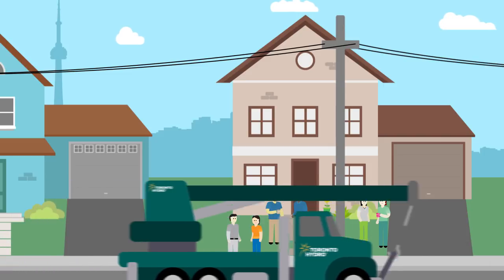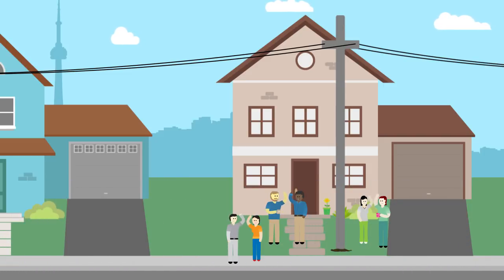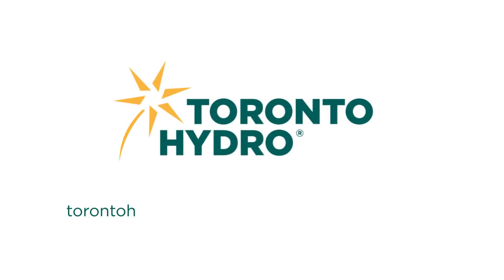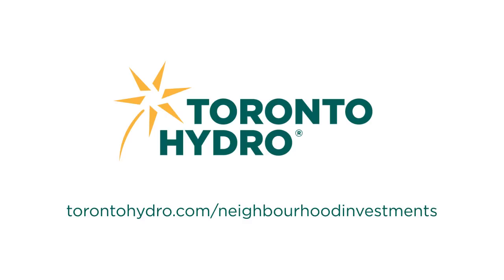And everyone likes the sound of that. To learn more about what Toronto Hydro is doing to help improve power service in your neighbourhood, visit torontohydro.com/neighbourhoodinvestments.